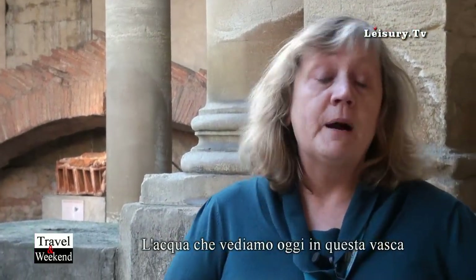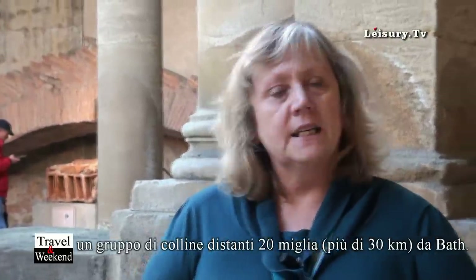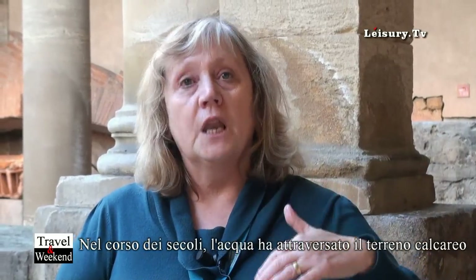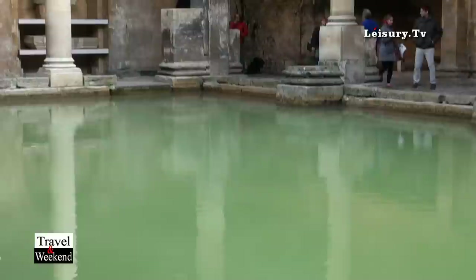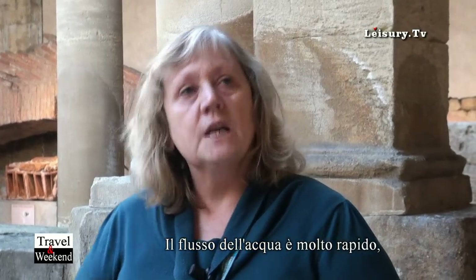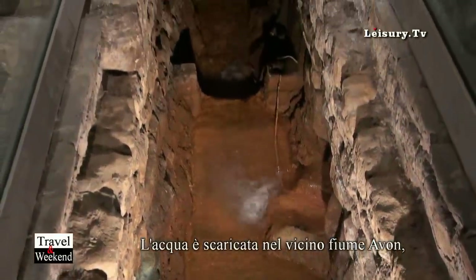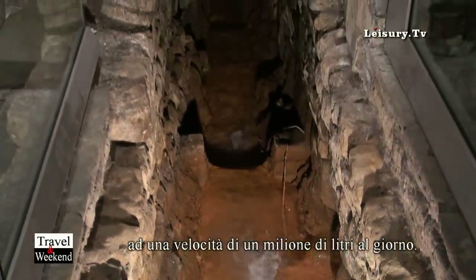The water that you can see today actually fell about 10,000 years ago on the Mendip Hills, 20 miles away, and it takes that long for the water to drain down through the limestone. It's then heated geothermically and rises through a fault here in Bath. The flow is very fast — it would fill a bath at home in about 10 seconds. There's enough to keep the great bath filled, and we also have an overflow system to take away the excess water. The flow is over a million litres a day.